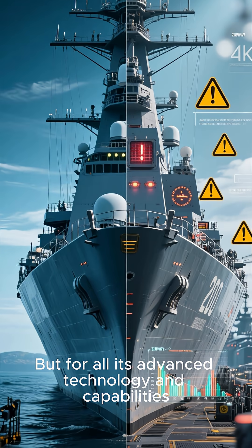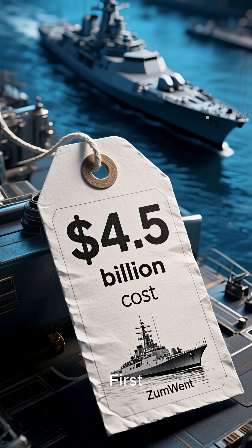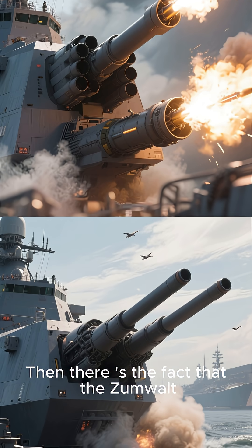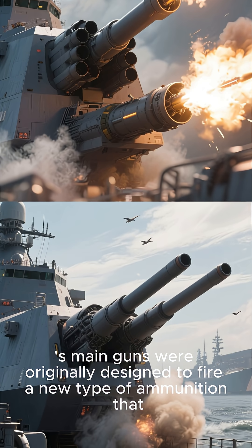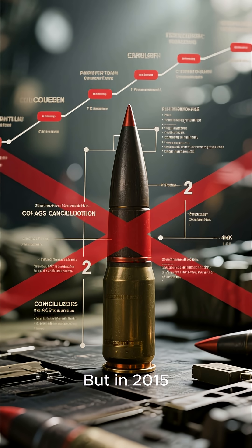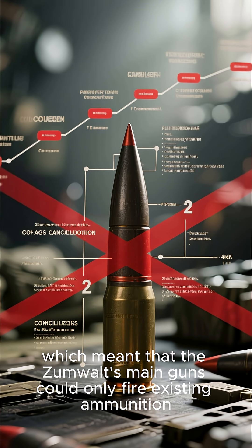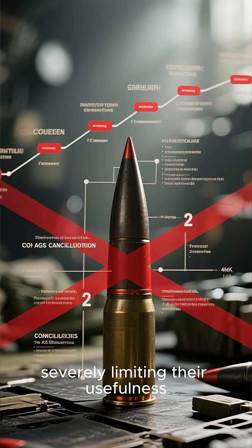But for all its advanced technology and capabilities, the Zumwalt has had its share of problems. First, the construction cost is extremely high — about $4.5 billion per ship. Then there's the fact that the Zumwalt's main guns were originally designed to fire a new type of ammunition that would allow it to strike targets deep inside enemy territory. But in 2015, the Navy canceled the AGS ammunition program, which meant the Zumwalt's main guns could only fire existing ammunition, severely limiting their usefulness.